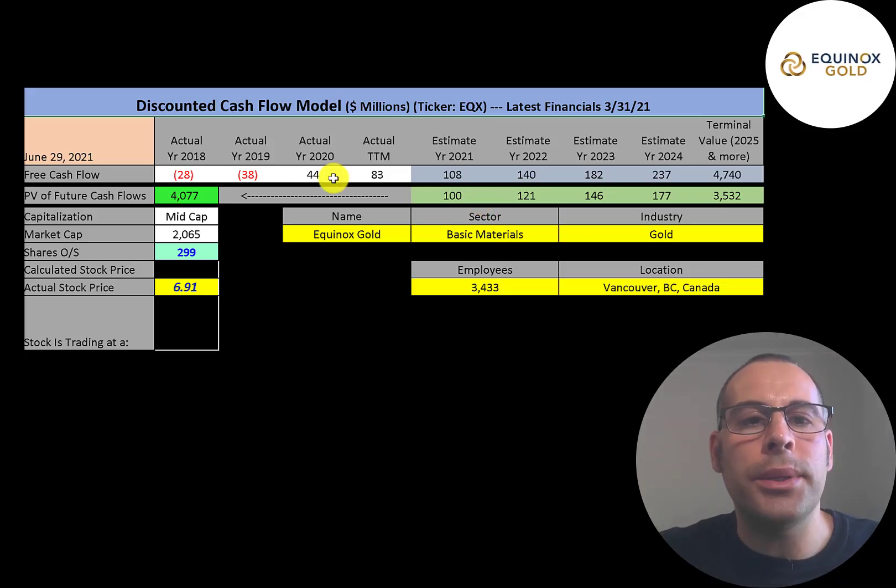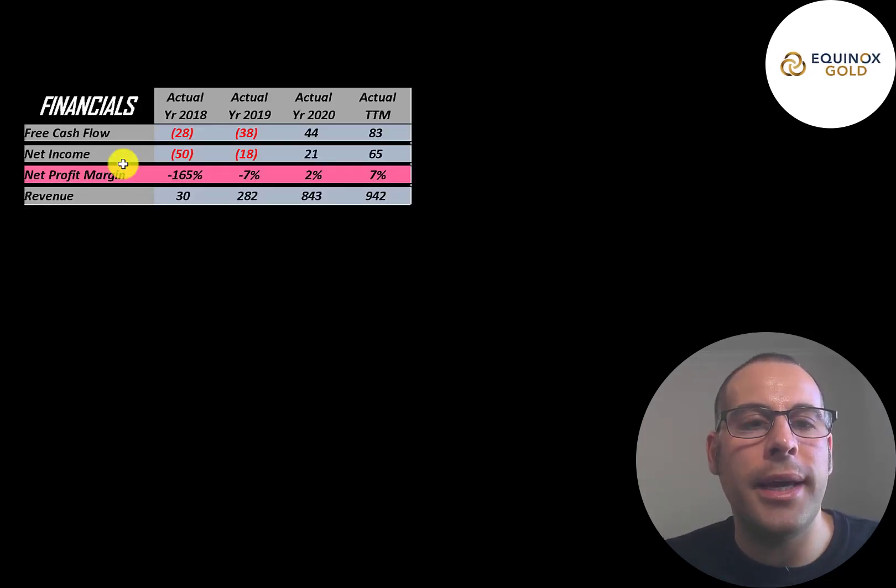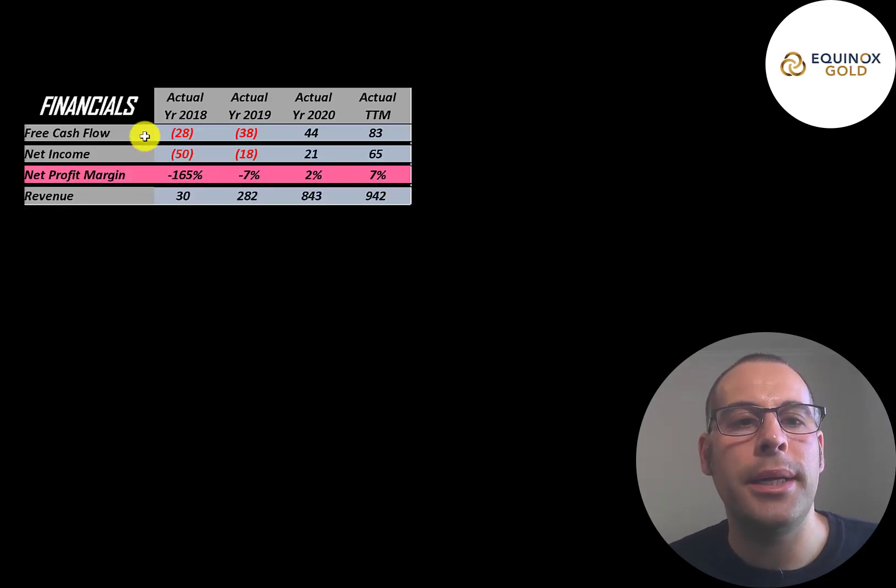Let's get started with the model. This is a mid-cap company with a $2 billion market cap. They're trading at $7 a share with 299 million shares outstanding. The way you value a company is you estimate the free cash flows into the future and then discount those numbers back to today's value. Free cash flow is cash flow from operations minus capital expenditures.